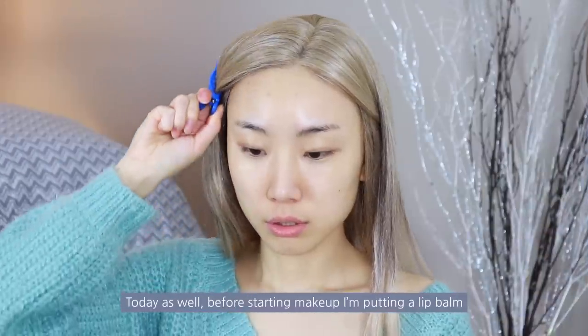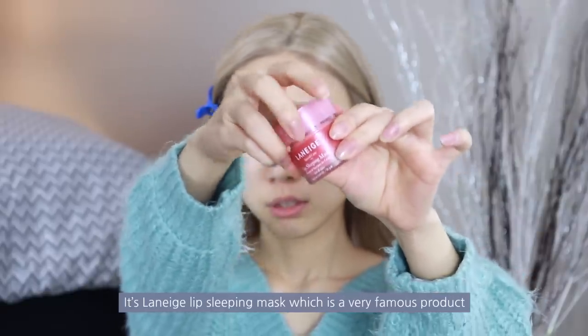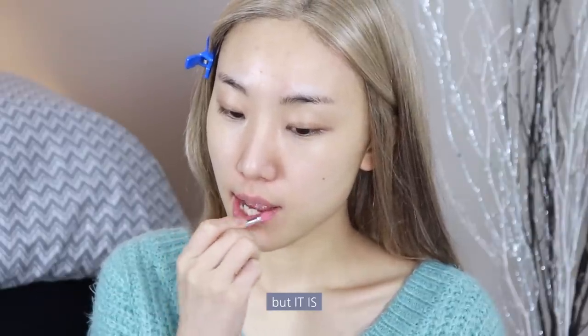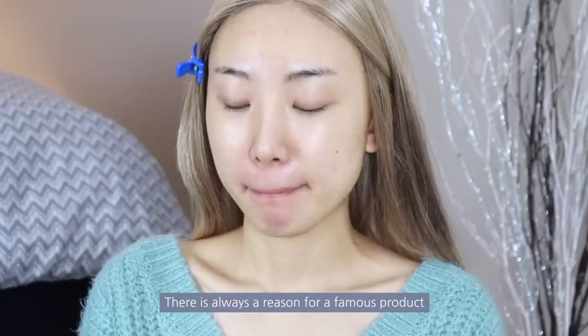Today as well, before starting makeup, I'm putting on a lip balm. It's Laneige's Lip Sleeping Mask, which is a very famous product. I've heard of it many times, but I doubted whether it was much better than a normal lip balm. But it is — it's like 10 times more intense. There is always a reason for a famous product.